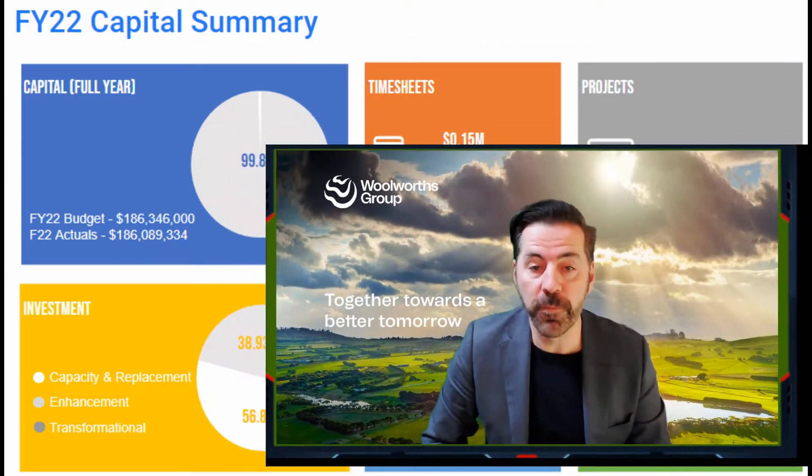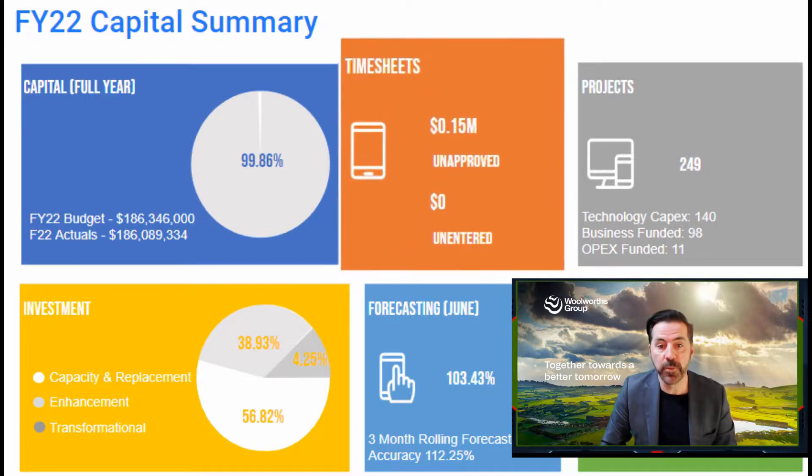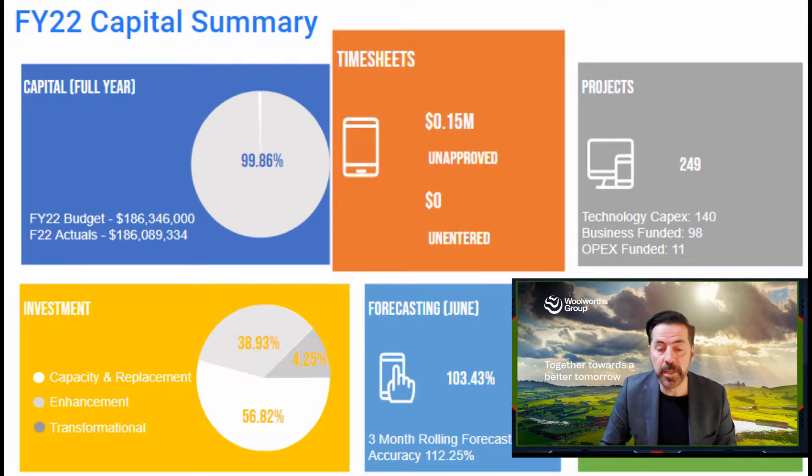It is fun with numbers time! We get to look at all things FY22 and FY23 in terms of our capital result. FY22 — what a fantastic result. We landed within 0.14% of our capital budget. This is an amazing effort from all of the domains and all of the project teams, and this result really enhances the trust that corporate finance have in our ability to say what we're going to spend our money on and actually spending it. The forecast accuracy for FY22 was consistently above 90%, usually around 95-96% for most domains.